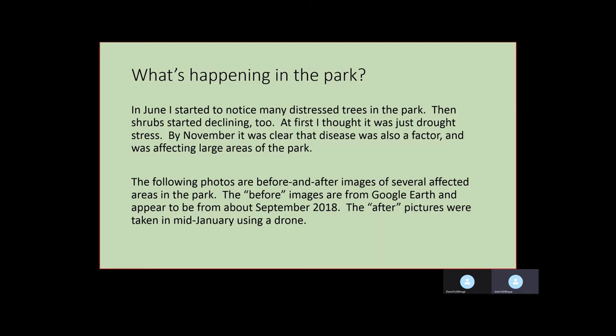I noticed trees being distressed back in June, then in July and August shrubs started declining as well. For a while I thought it was just drought stress, but by November it was clear that disease was also a factor and was affecting large areas in the park.